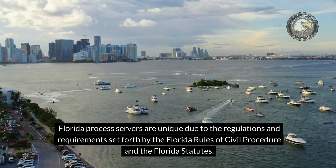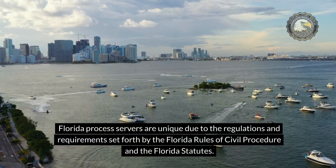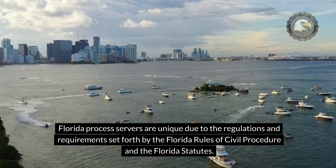Florida Process Servers are unique due to the regulations and requirements set forth by the Florida Rules of Civil Procedure and the Florida Statutes. Here are some key aspects that distinguish Florida Process Servers.